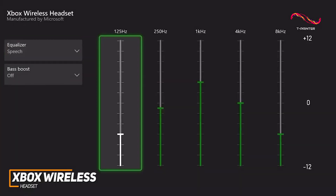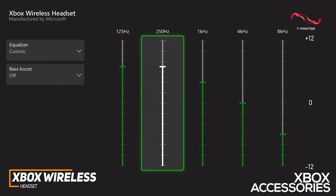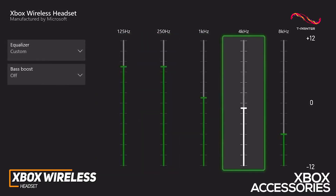Even more, it's compatible with the Xbox Accessories app which allows you to pick from a selection of audio or microphone equalizers and customize the settings to your liking.